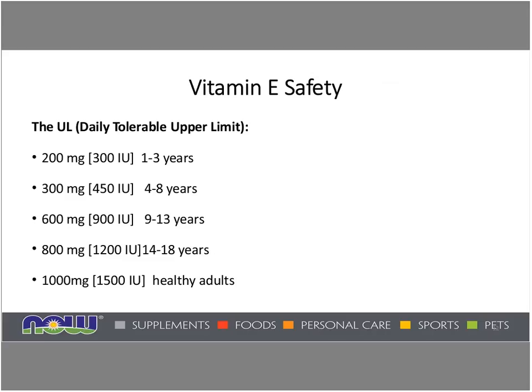How safe is vitamin E? It turns out it's quite safe. The daily tolerable upper limit, even for toddlers, is 200 milligrams or 300 IUs, all the way up to 1,000 milligrams or 1,500 international units for healthy adults. The tolerable upper limit is based on the potential for large amounts of vitamin E to have a blood-thinning effect, which would be more pronounced if a person was also taking aspirin, large quantities of fish oil, or especially an anticoagulant medication like Coumadin or Warfarin. There could be an additive effect and possibly more bleeding, so something to be aware of and point out to customers.